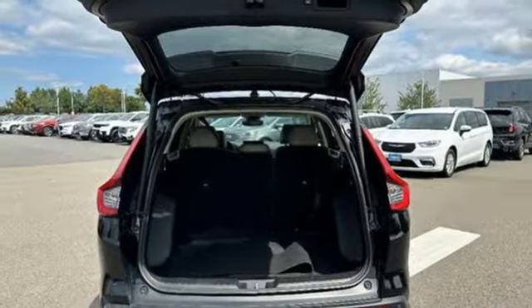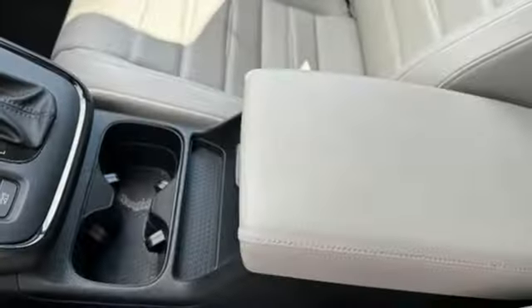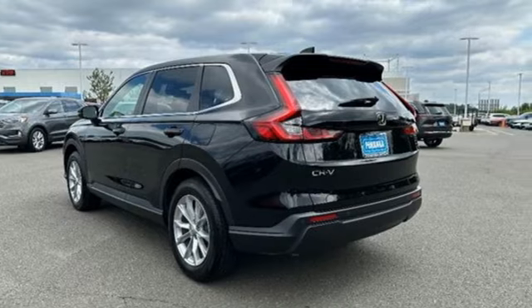Dual zone climate control, inductive device charging, external memory control, express open and close sliding and tilting sunroof, doors and push button start proximity key, and an intercooled turbo inline four-cylinder engine.